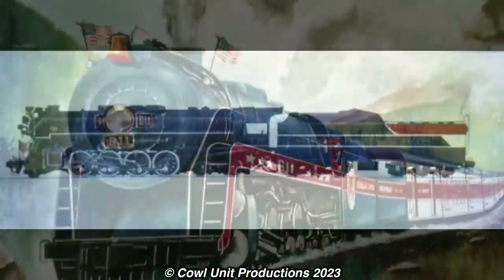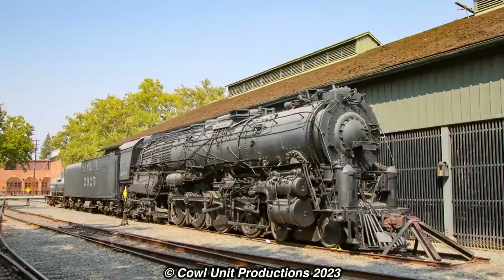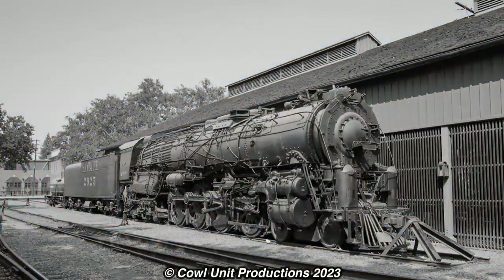At the same time, there were other steam locomotives considered for the American Freedom Train, which included Norfolk & Western 611, Nickel Plate Road 755 and 763, and Santa Fe 2925, all of which never got chosen for different or unknown reasons.